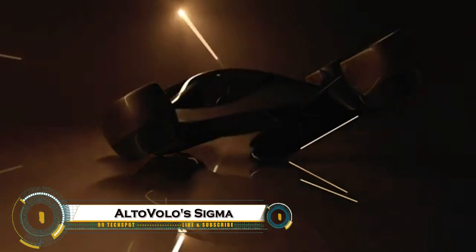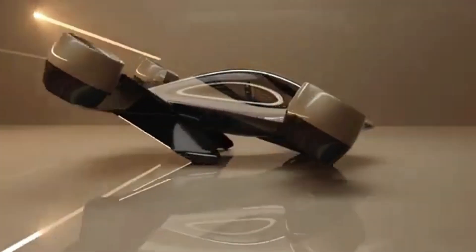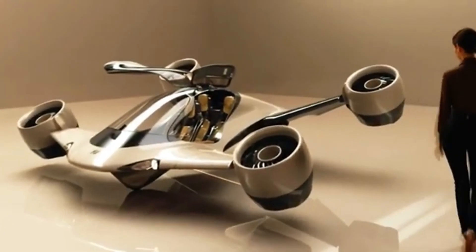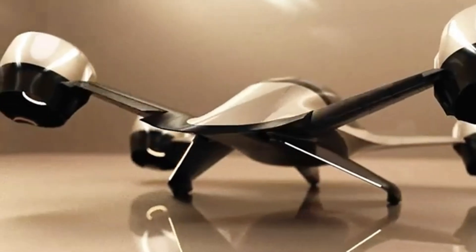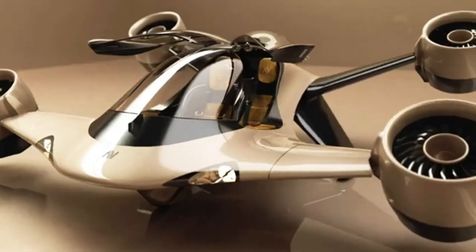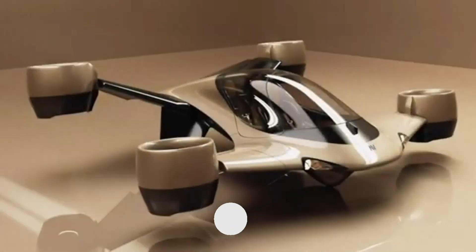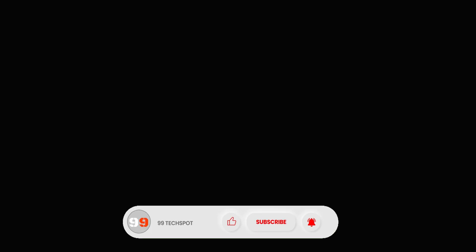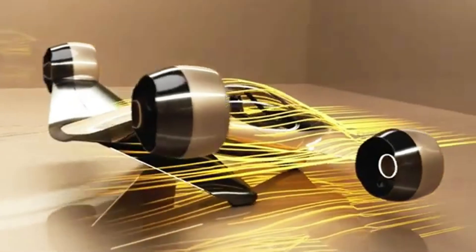AltaVolo Sigma is a groundbreaking hybrid electric flying machine that's redefining the future of air travel. This futuristic three-seater eVTOL aircraft features a unique tilt-jet propulsion system that blends electric efficiency with the extended range of a combustion engine. With a remarkable 500-mile range and speeds of up to 220 miles per hour, Sigma outperforms many of today's electric aircraft. Its compact and lightweight design makes it ideal for navigating urban skies, while an 80% noise reduction compared to helicopters ensures a quieter, more city-friendly experience.